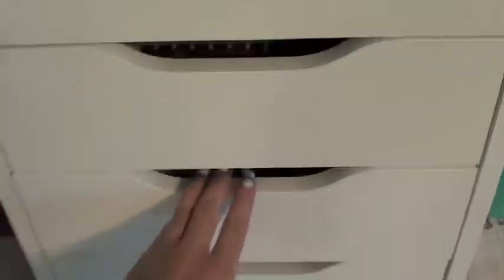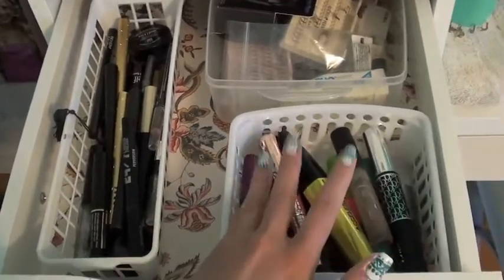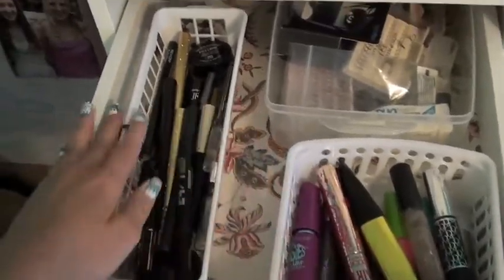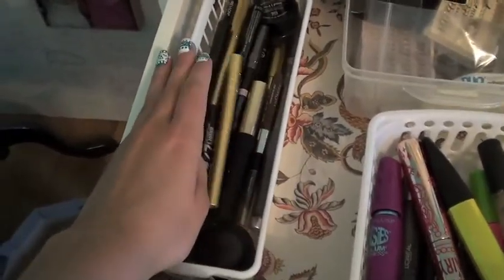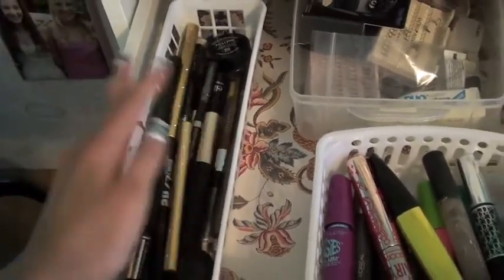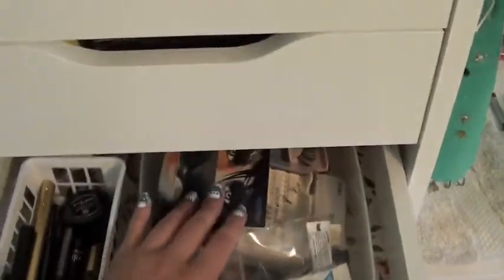In this drawer I have my mascaras that I'm not currently using and all of my eyeliners. I'm not sure if you want to see all the brands. I have fake eyelashes and costume lashes and some glue.